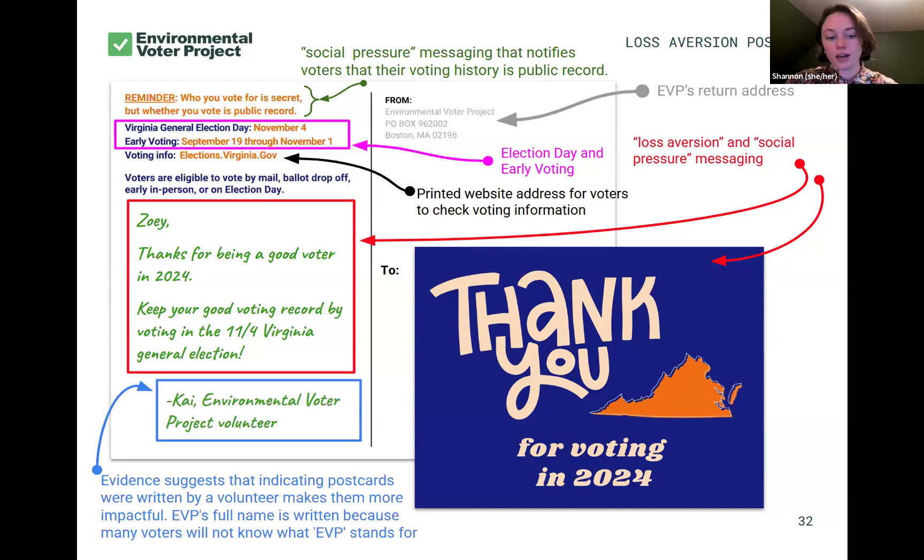We have our return address. You'll also see on our postcards — and we use this similar framing with our phone banks as well — we always have folks identify themselves as volunteers. There's evidence that shows identifying yourself as a volunteer actually makes the message more impactful, because the person on the other side knows this isn't someone getting paid to do this. Someone is spending their time to tell you this because it's really important — important enough to volunteer their time. So we always have folks sign off as a volunteer.